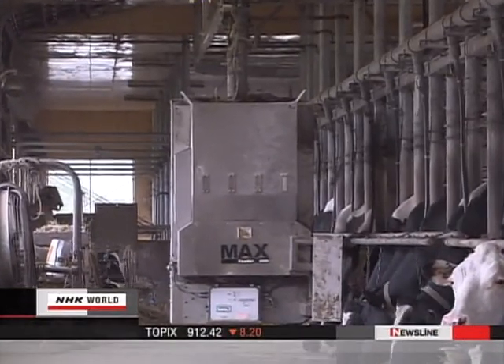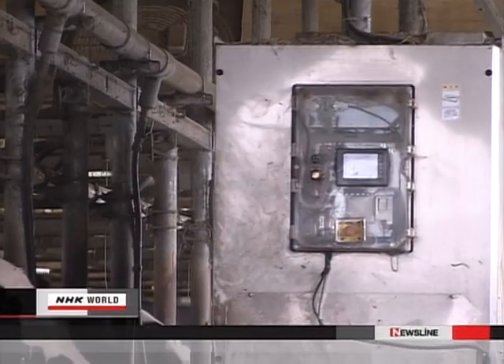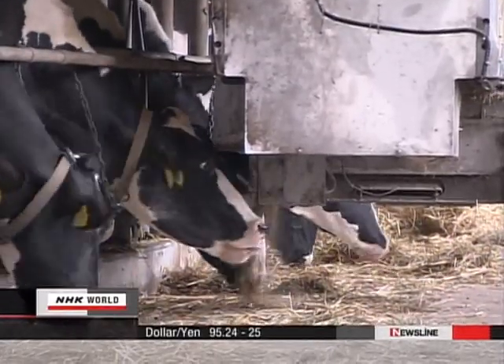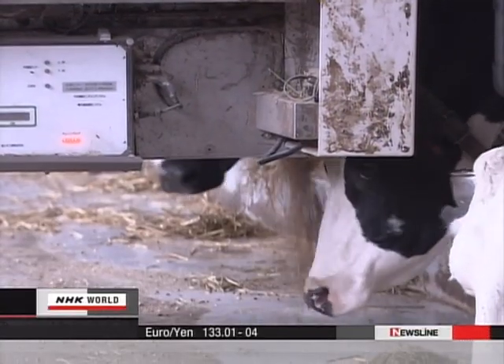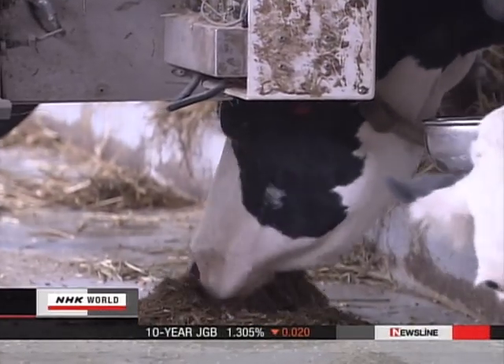This newly developed system controls the feeding of dairy cows. The feeder moves through the cow shed, and each cow gets a different amount of feed. Based on data obtained by checking each animal, the optimum amount of feed is provided.